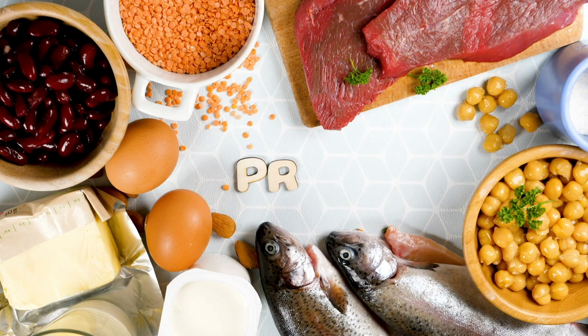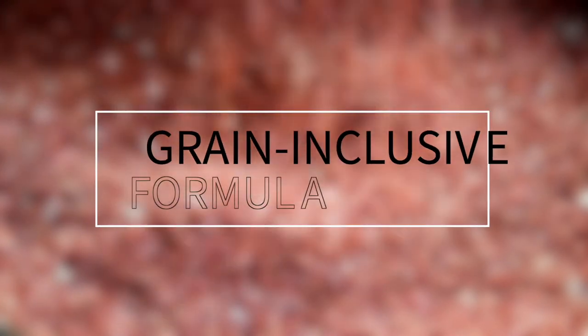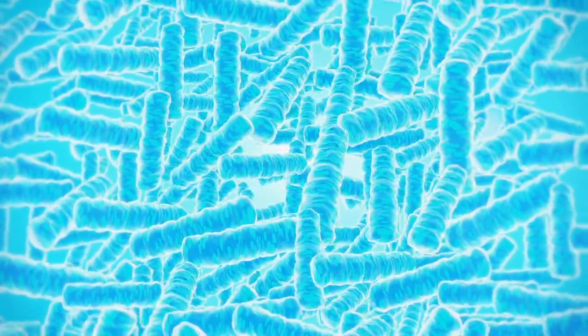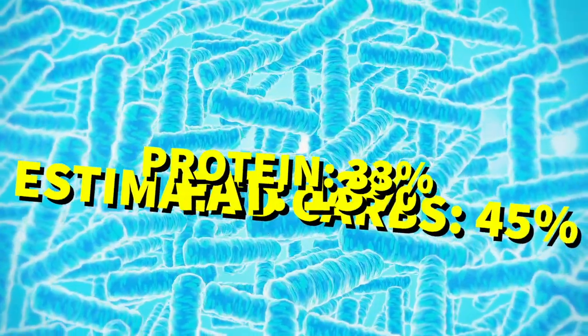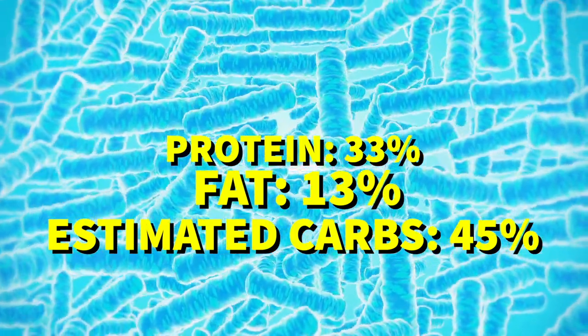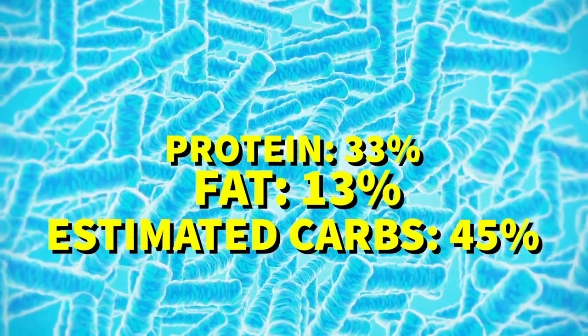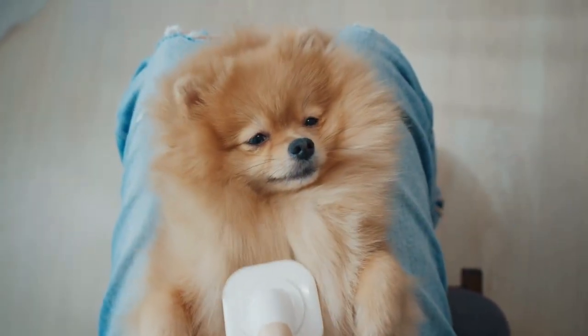What sets this recipe apart is its design — it's a grain-inclusive formula with brown rice and barley, specially formulated to be highly digestible. Plus, it's enhanced with digestive enzymes and prebiotic fibers to support optimal gut health. This recipe contains 33% protein, 13% fat, and 45% estimated carbs, with a fat-to-protein ratio of about 40%. It's perfect for adult dogs in the maintenance life stage, and at a mid-to-high price point, it's a great value for the premium ingredients and added benefits.